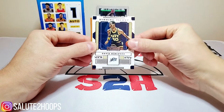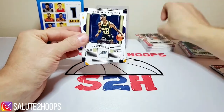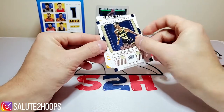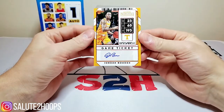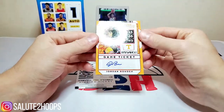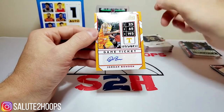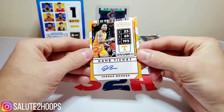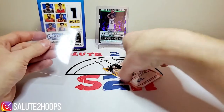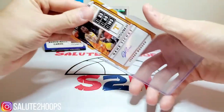Going back to the stack with the potential auto: we have David Robinson from the back, another LaMarcus Aldridge, Russell Westbrook upside down — and our auto is Jordan Nwora. I'm not entirely sure who Jordan Nwora is, to be honest. I haven't really heard his name in the top prospect or lottery talk, so I'm uncertain about his draft stock, but that's our auto. We'll sleeve him up just in case — you never know — and put him in a loader.